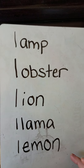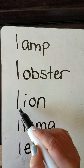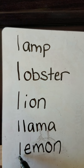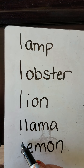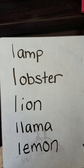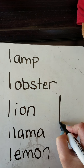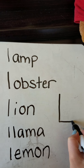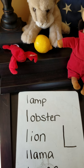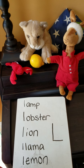What is the first letter in all of these words? Lamp. Lobster. Lion. Llama. Lemon. It's the letter L. The lowercase L also looks like the number one. I'll write the uppercase L for you too. People's names might begin with this uppercase L. The letter L says L.